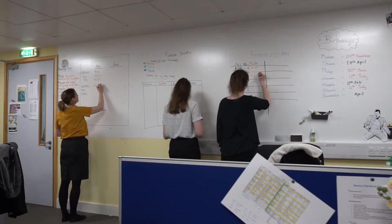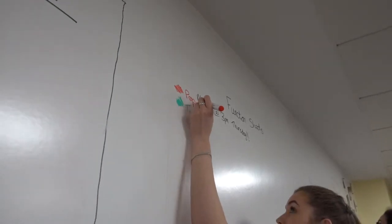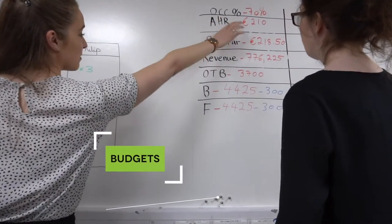We have chosen to install a complete magnetic whiteboard wall covering in our meeting and events and reservations office. Previously we had three individual whiteboards in the meetings office which obviously over time looked quite dated. To date we've used this for our budgets, our forecast, and any figures that we have going on in there.